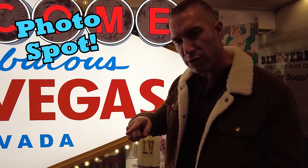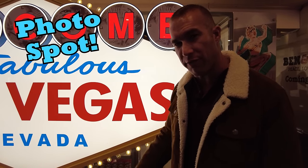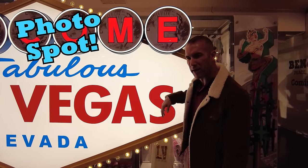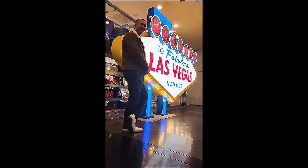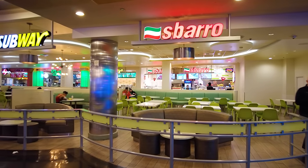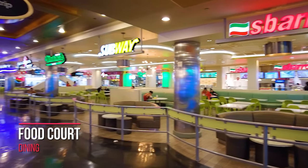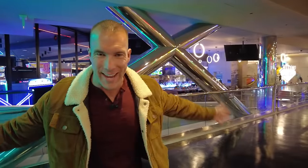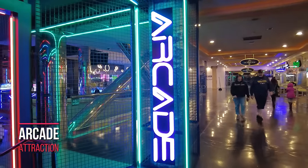If you don't want to head to the south end of the Strip and wait in line to take your photo at the famous Las Vegas sign, just come here to Horseshoe and take your picture right then. Welcome to the Arcade — this is the newest attraction at Horseshoe, put in late 2022.